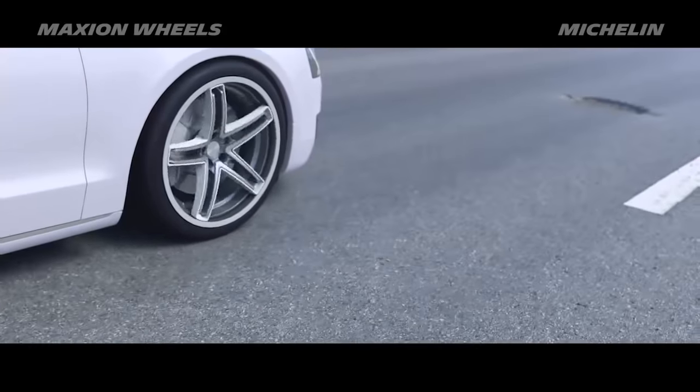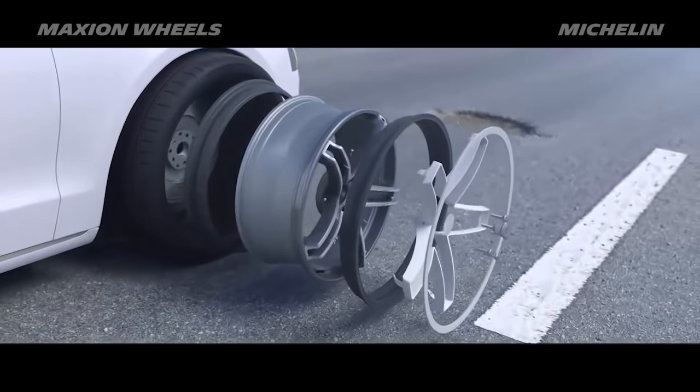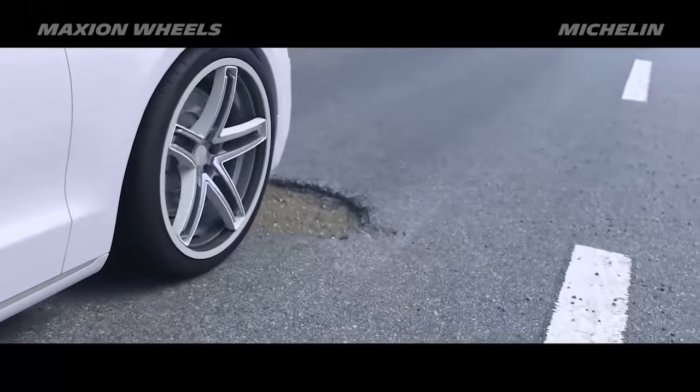The flexible wheel combines an aluminum wheel body, two rubber flanges, and optional wheel cover inserts for aesthetic purposes. Like any other wheel, it's compatible with all tires available on the market.